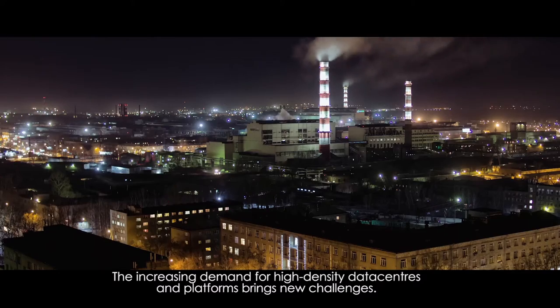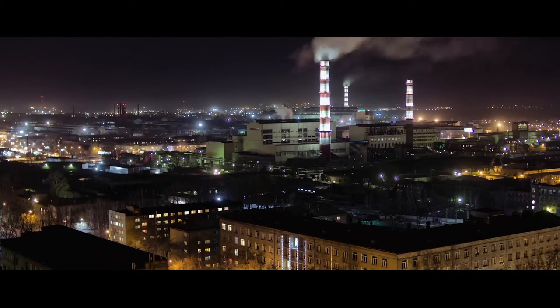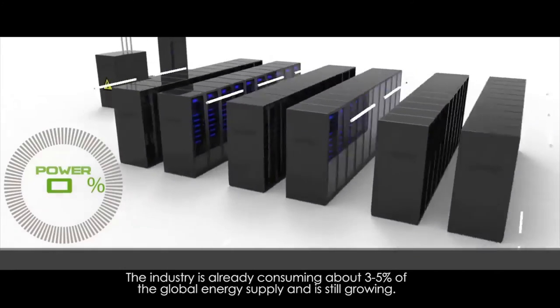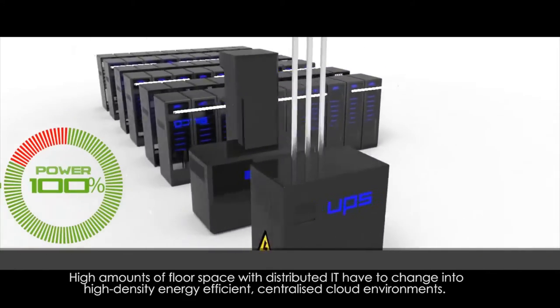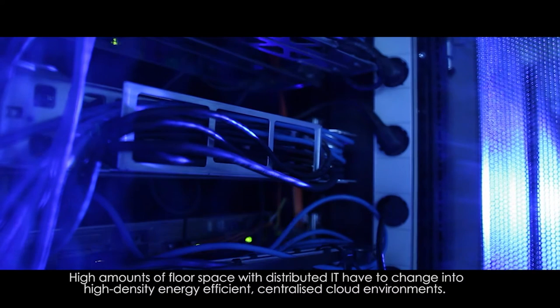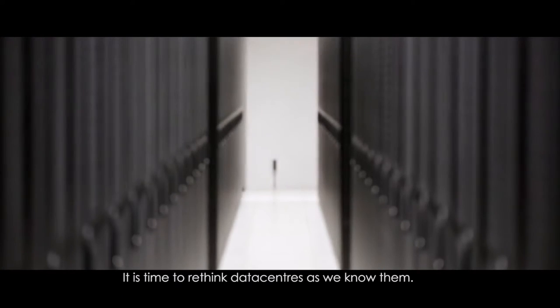The increasing demand for high-density data centers and platforms brings new challenges. The industry is already consuming about 3 to 5 percent of the global energy supply and is still growing. High amounts of floor space with distributed IT have to change into high-density, energy-efficient, centralized cloud environments. It is time to rethink data centers as we know them.